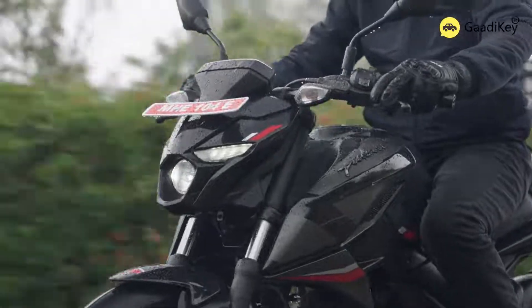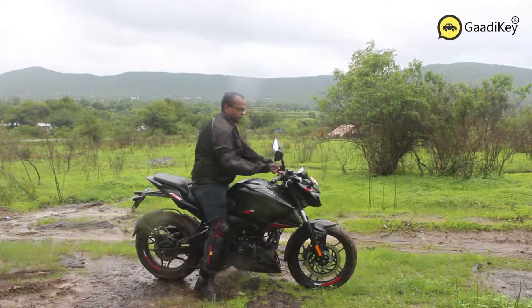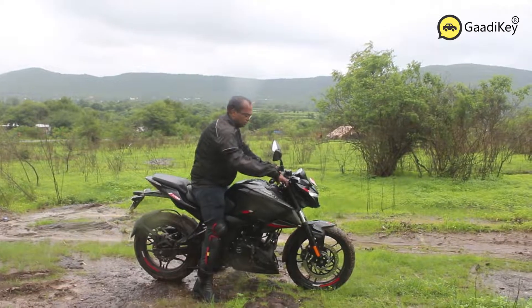In this video, we are going to ride and understand how capable the Pulsar N160 motorcycle is and how it stands among its competition, especially in the entry sports segment category.